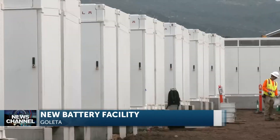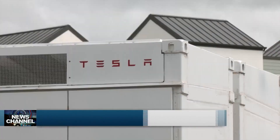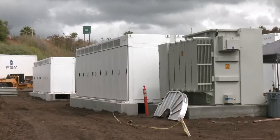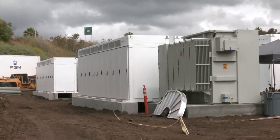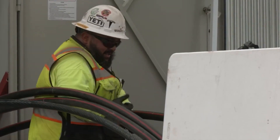Construction is underway on 44 new emission-free batteries tucked between Stork Road and the Cortona Point Apartments. These batteries are capable of powering more than 30,000 households when the electrical grid is most stressed.